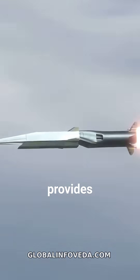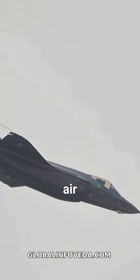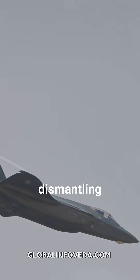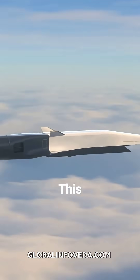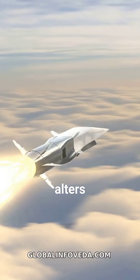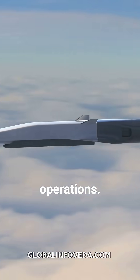The deployment of Rudrum missiles provides a decisive tactical advantage. It ensures air superiority by systematically dismantling the enemy's ability to track and engage. This strategic asset fundamentally alters the dynamics of aerial combat, safeguarding our forces and enabling successful operations.